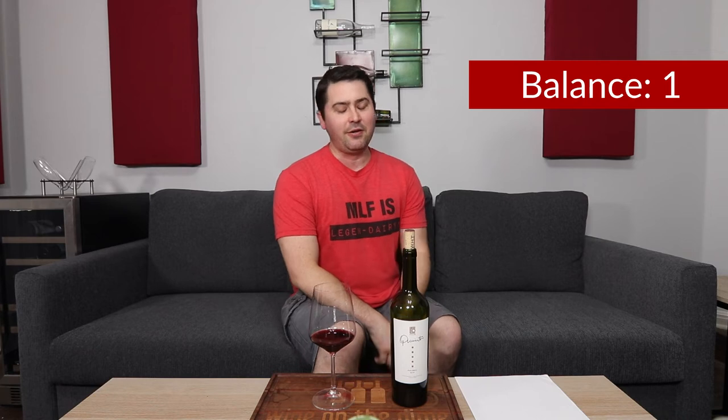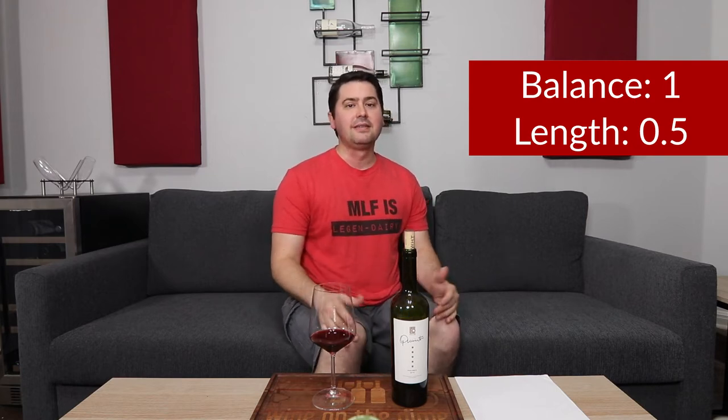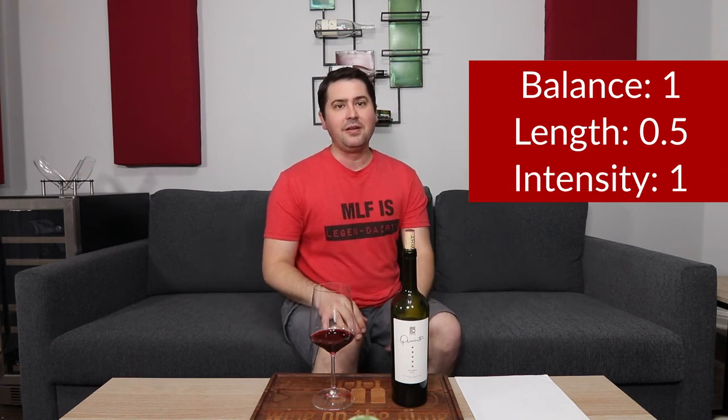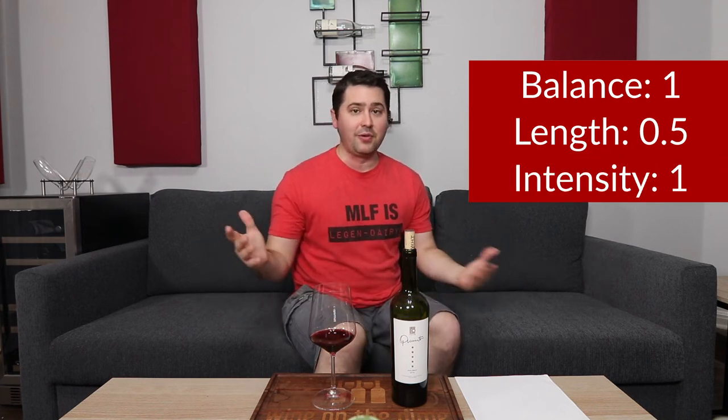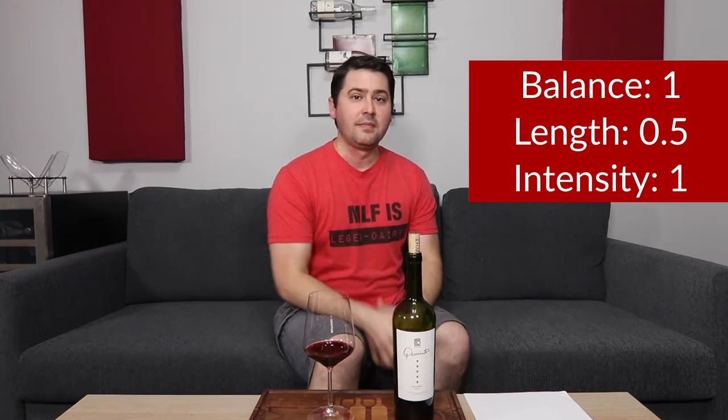Balance — full point. If you've been watching the channel long enough, you knew that was coming. Length — I already said it was a medium-plus finish, so that's half a point. Intensity — that was a gimme. Medium on the nose but pronounced on the palate, so pronounced gets a full point.